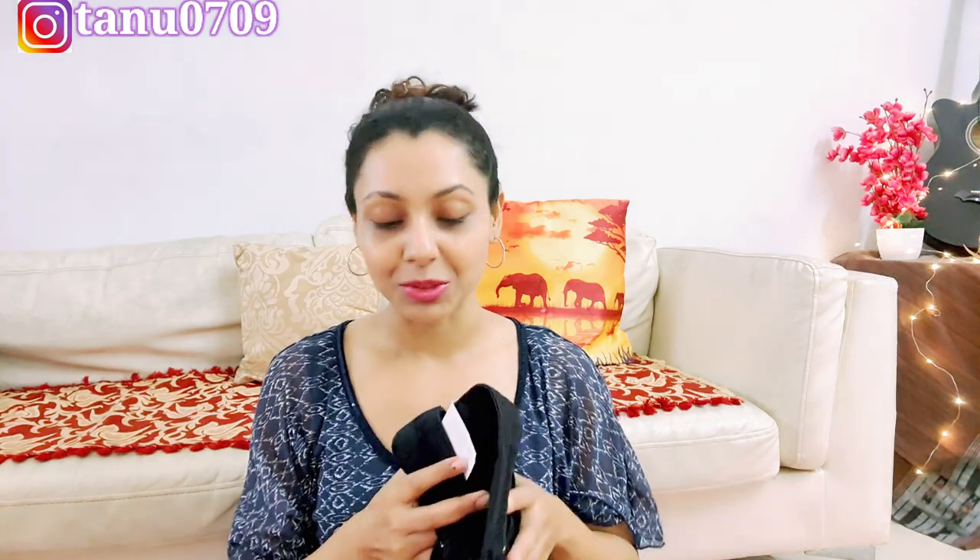Aap iska length check kar sakte ho agar aap online kharid rahe ho, aur agar aap store par ja rahe ho to aap trial bhi de sakte ho. The fabric, the fitting — it's a super high-waisted one guys, so it's a cool one. Sab kuch hai — five pockets hain, zip fly hai, button hai, belt loops hain, everything is here for you. Aur iska jo full price hai, woh bhi bohot reasonable hai — 1499 only. Aur phir bhi mujhe discount bhi mil gaya. So I'm so happy!